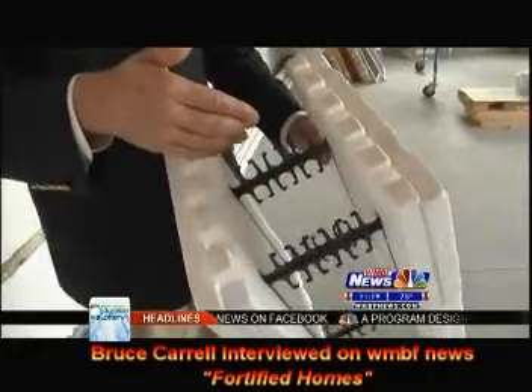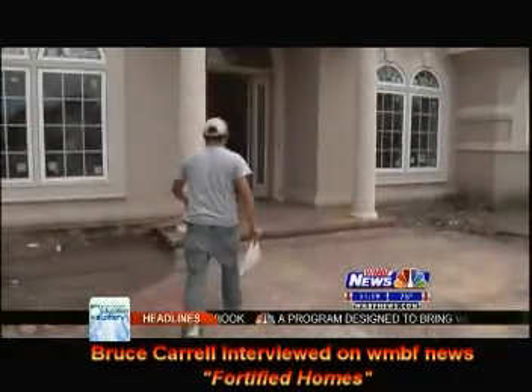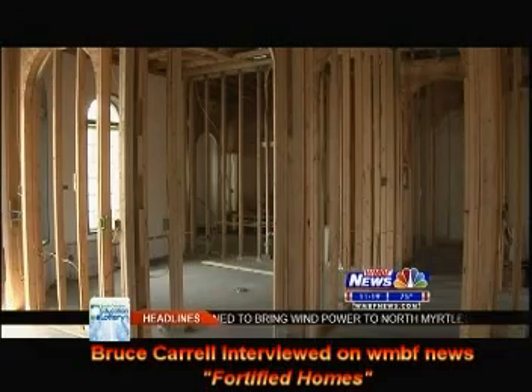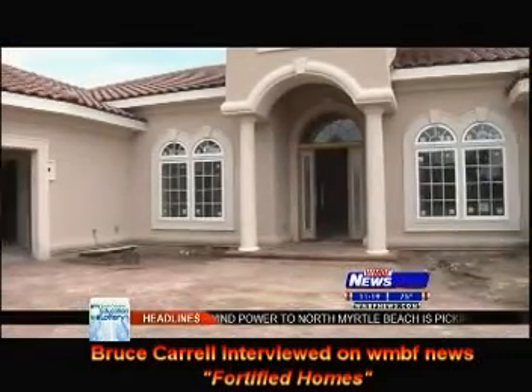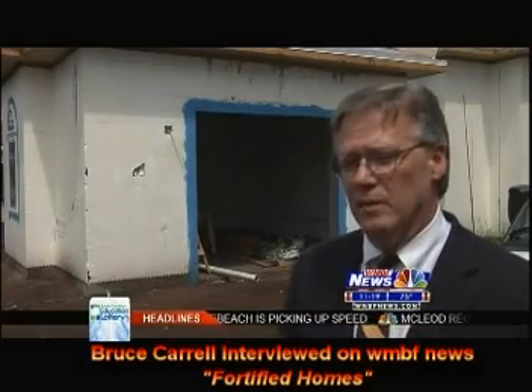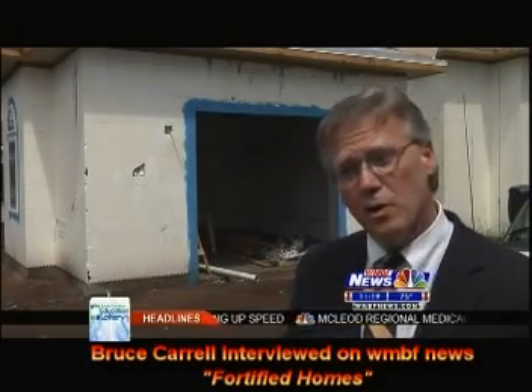Carroll says his company has built 25 new fortified homes in the Grand Dunes community of Myrtle Beach, and he plans to build several more to keep up with the growing demand. Most of the homes that we're building now, if they're not fortified, our clients are taking a very serious look at whether or not to make the investment in a fortified home.